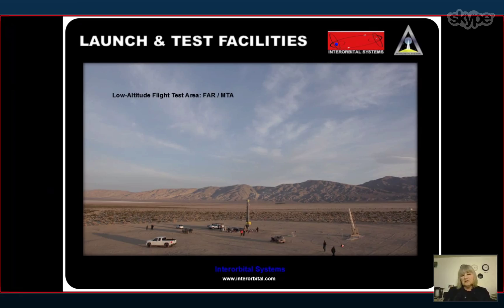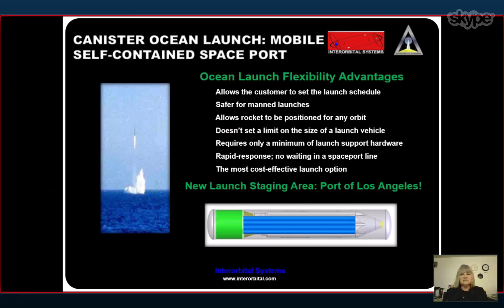We will be doing most of our operations from an ocean base off the coast of California, at least for the initial four launches, which will be polar orbits. We use a canister launch system to transport the rocket to a particular latitude and longitude and then conduct activities — it's basically a private mobile spaceport. The newest addition to our equipment and operations is the staging area for launch at the Port of Los Angeles.